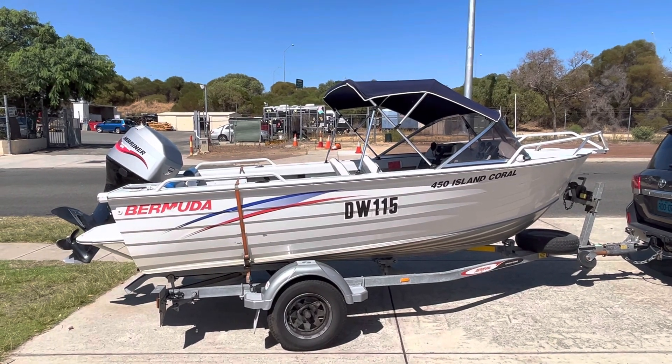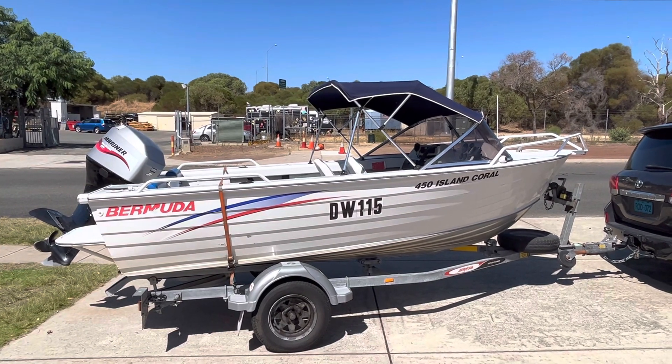Chuck it off the beach at Lancelin — a bit of everything really. Get in and have a look, you can check it out.